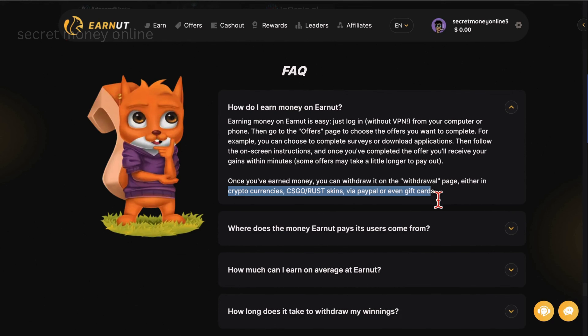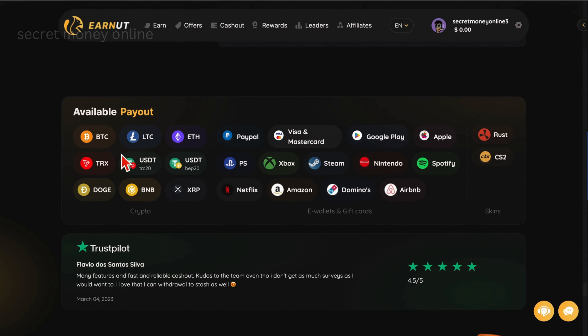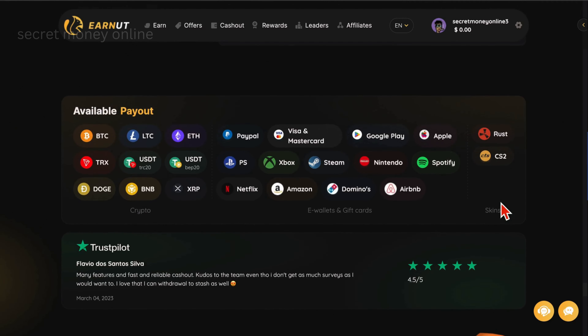The withdrawal options span across various choices encompassing cryptocurrencies, CSGO/Rust skins, PayPal, and even gift cards. Scrolling through the options reveals an abundance of payout methods, including Bitcoin, Litecoin, Ethereum, PayPal, Visa, Mastercard, and an array of other alternatives. This diverse selection ensures that you have the freedom to choose the most convenient and suitable method for your preferences.